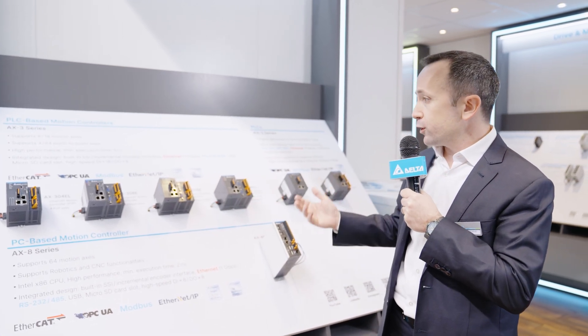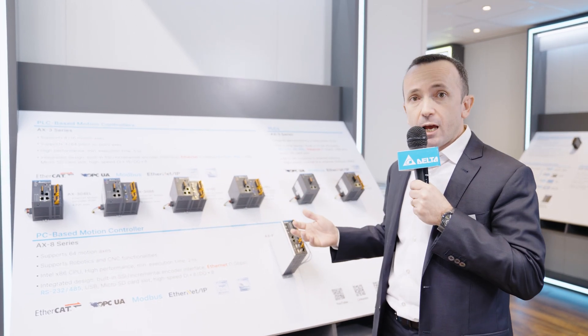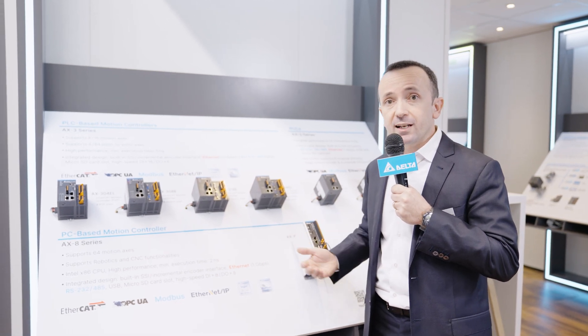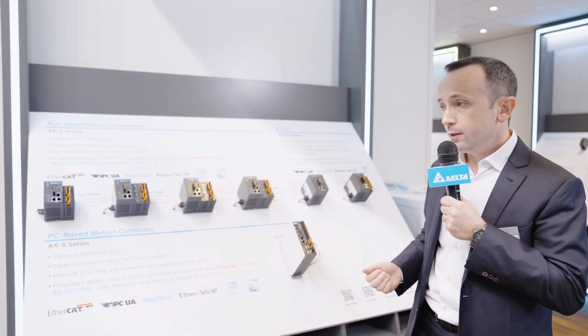DIA Designer EX supports both simple PLC applications and complex motion control tasks, including functions like single-axis and multi-axis movements, gearing, electronic cams and interpolations — of course in accordance with international standards like IEC 61131 and PLCopen.